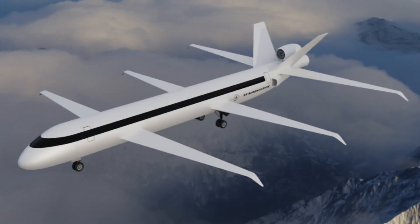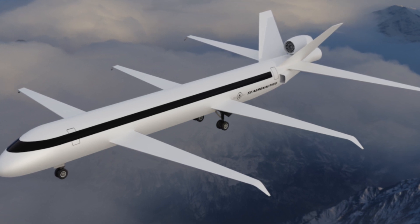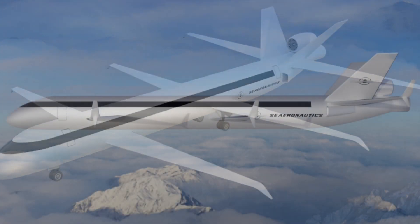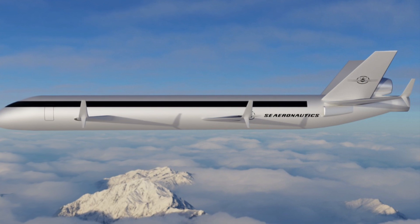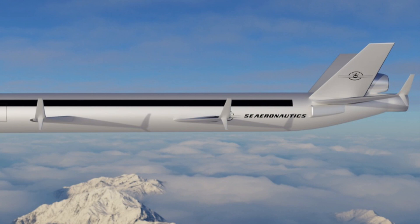Its high-lift wings — three of them in fact — improve efficiency and airfield performance. Engine thrust is surprisingly high though, at two 64,000-pound engines required. No engine supplier has been chosen and this airframe is still really early in development.